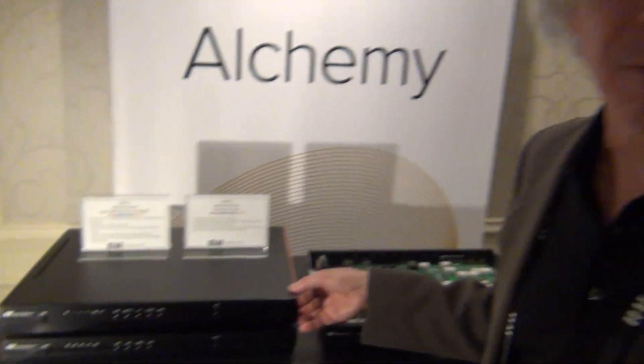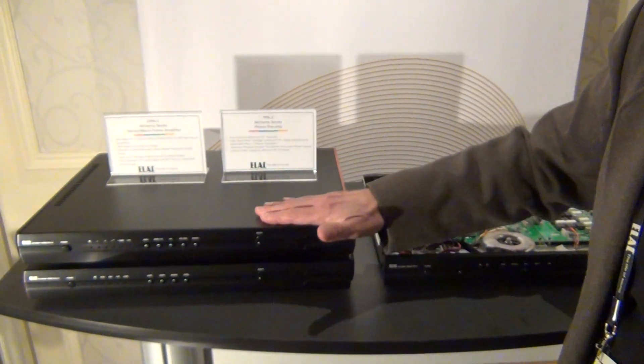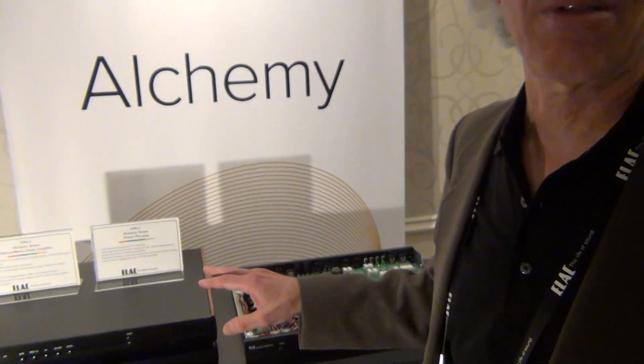It has a number of really interesting features including both single-ended and balanced inputs and fully adjustable cartridge loading, adjustable from the back panel or readable on the front panel ohmmeter under the display here. And this is $1,000. So it's a $5,000 total system.